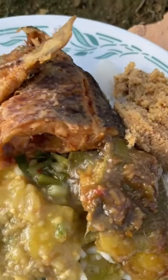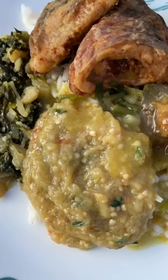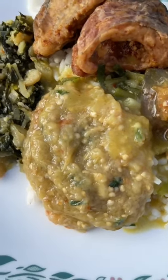Let's go. Typical Guyanese lunch. We have a little bit of balanje choka, which is like a charred up eggplant mashed up with onions and garlic.